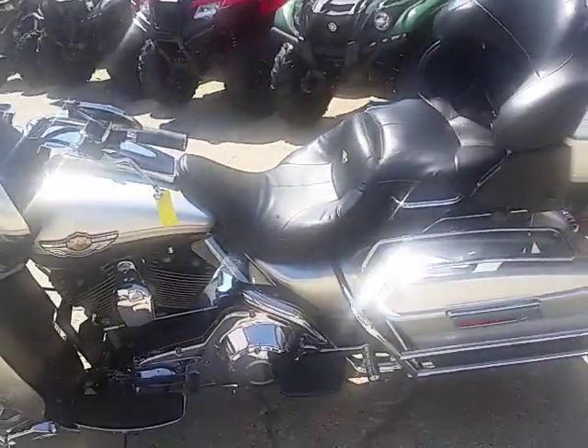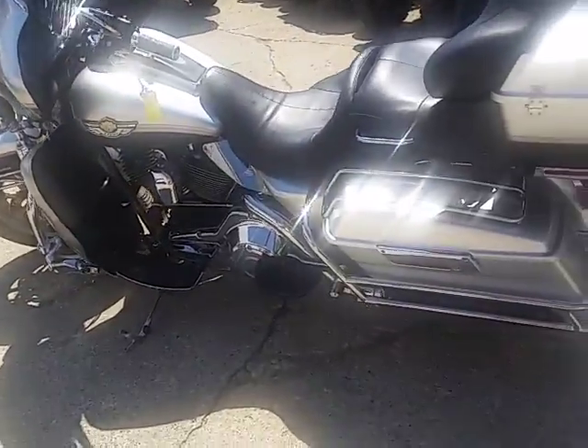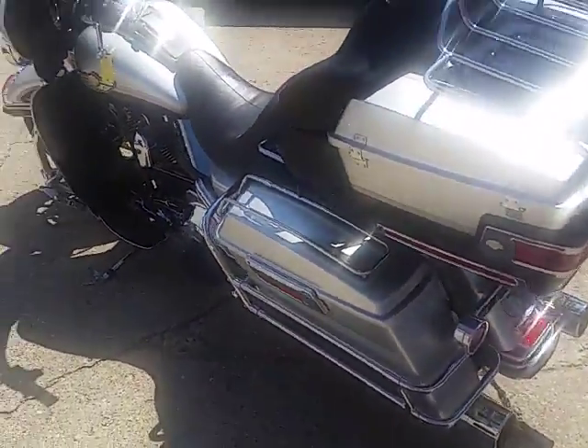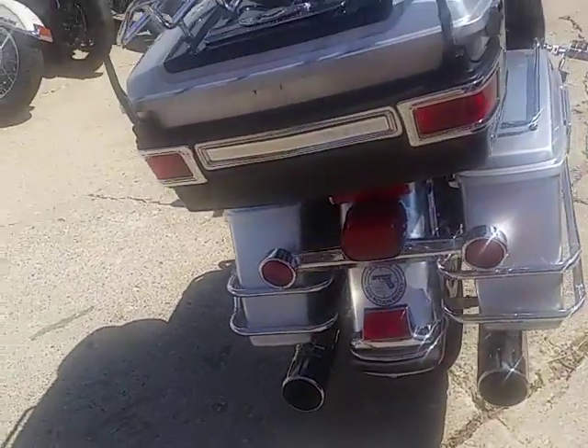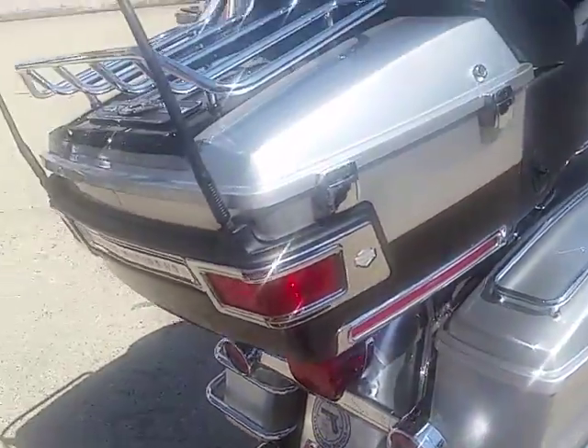We got a pretty cool one here with a couple nice videos coming up. This one is a 2003 Harley Davidson Ultra Classic — as you guys know, it's the 100th Anniversary Edition. We got this thing priced at $8,500, and as you can see in the video, this thing's a 10 out of 10.